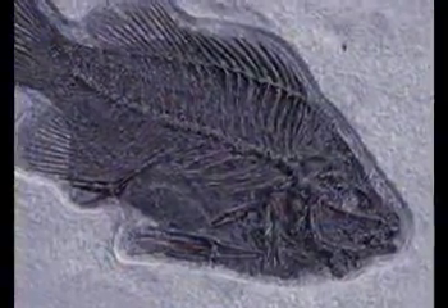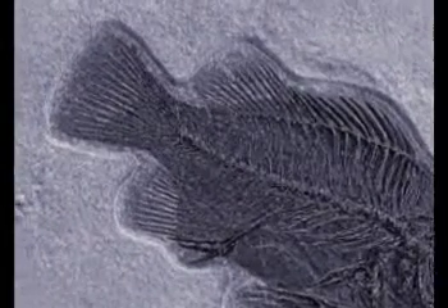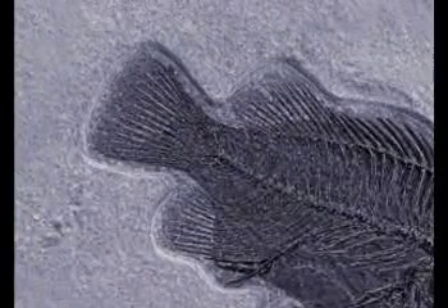Their heads, eyes, gills, fins, bone structure, and tail are all identical to those of their present-day counterparts.